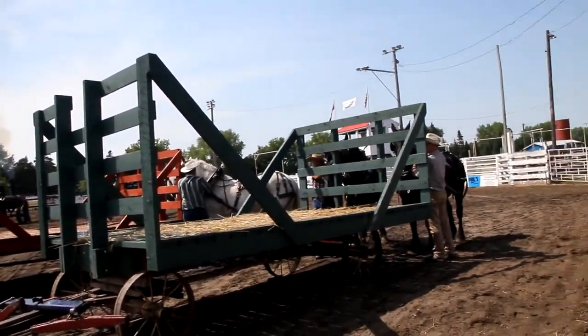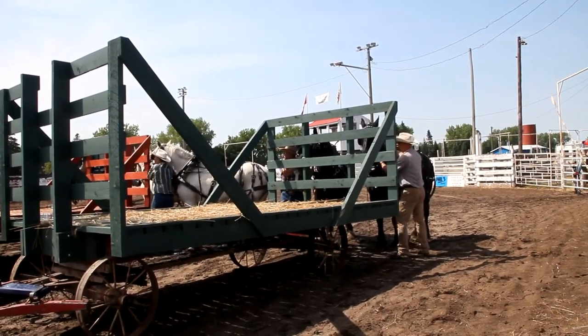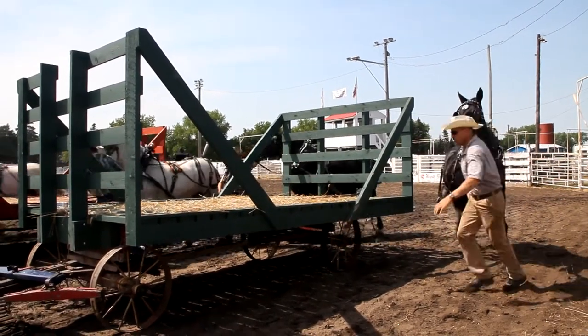We're at a minute 47, a minute 50. Countdown: 10, 9, 8, 7, 6, 5, 4, 3, 2 — watch the belt. It's down. Let's hook some horses!